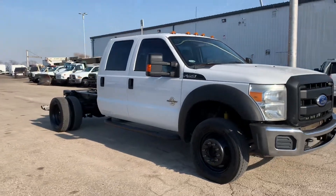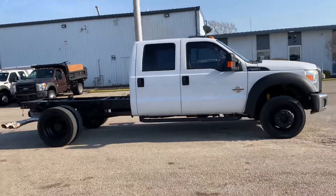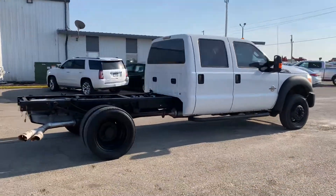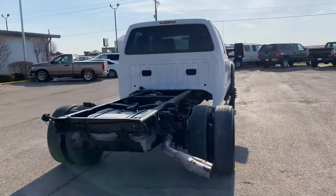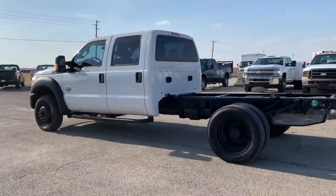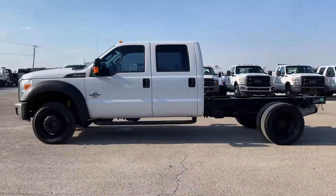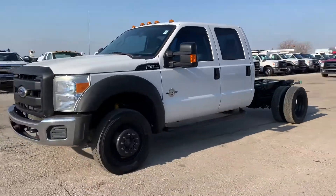Here we have a 2011 Ford F450 cab chassis. This has a 6.7 liter Power Stroke diesel engine, paired with an automatic transmission. You're looking at 160,000 miles on this unit. Crew cab, 4WD. We're going to take a look at all the other features that this truck has to offer for you.